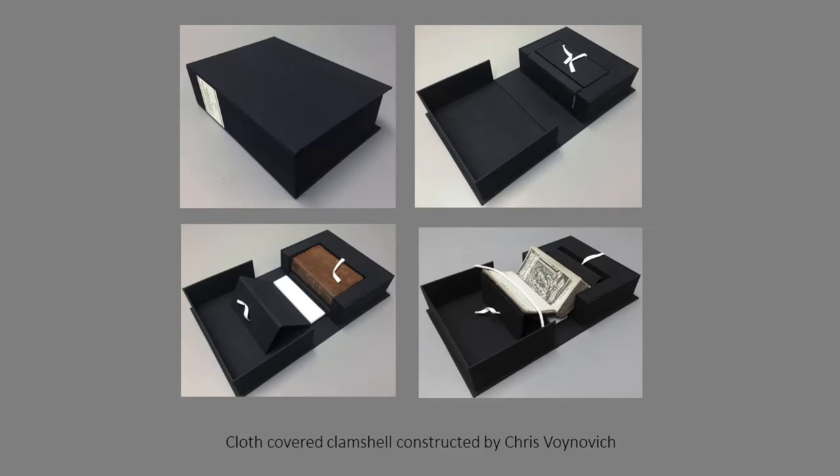The cover boards were then reattached with custom-toned kozo fiber tissue paper. In the end, this small binding received a cloth-covered clamshell constructed a bit larger so it would not get lost on a shelf, and to protect the fragile leather on the spine, an integrated cradle was added inside to help facilitate easy use during tours without having to take the book out of the enclosure.